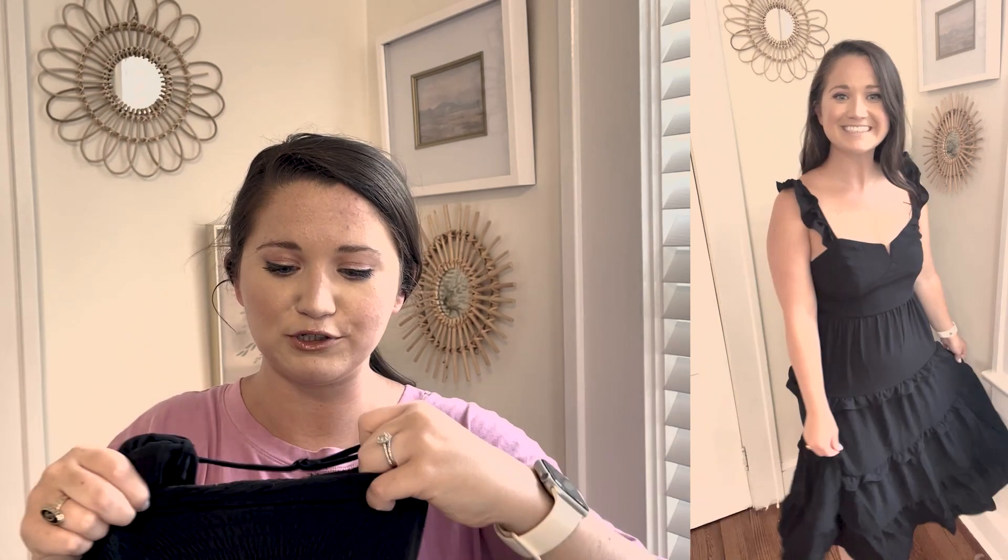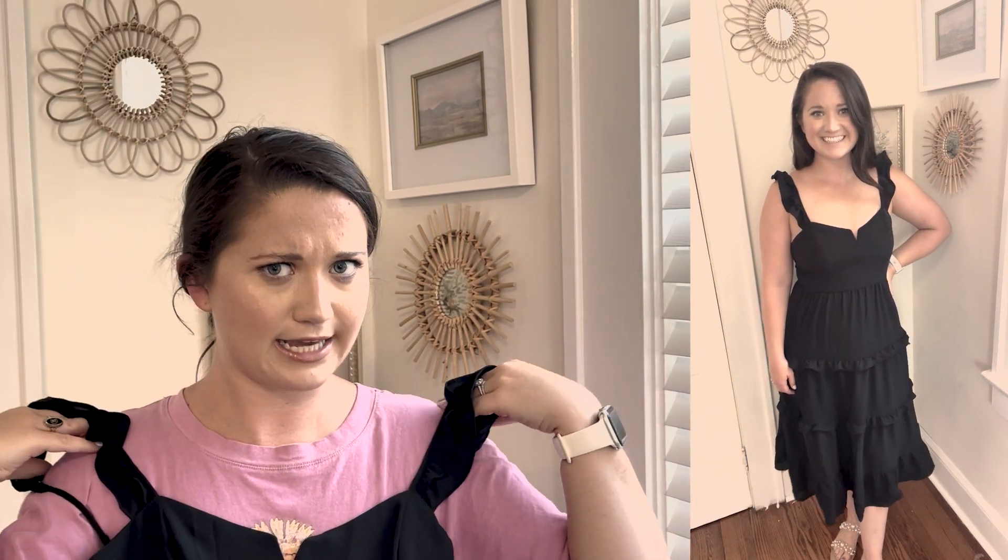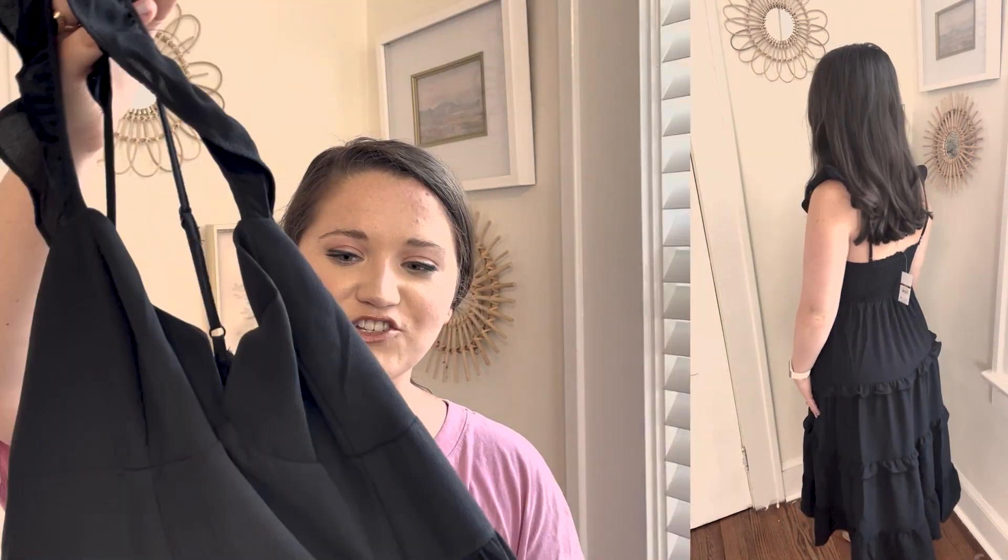Next is my absolute favorite thing in this haul and probably my favorite thing from Walmart in a long time. It's this stunning black ruffle midi dress from the Sofia Vergara line. I love the ruffle detail on the sleeve — just two little ruffles — adjustable straps, a nice ruched back, and this adorable little V detail. It looks so luxe. My best friend has a very similar dress from Lulu's, which is much more expensive, and that's like her go-to wedding guest and rehearsal dinner dress.